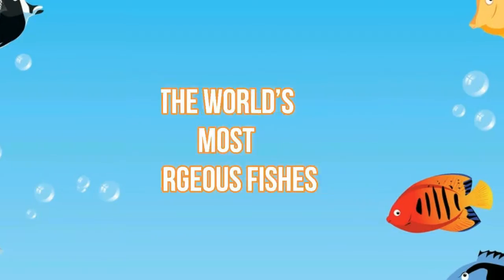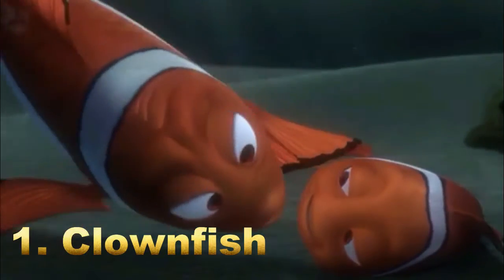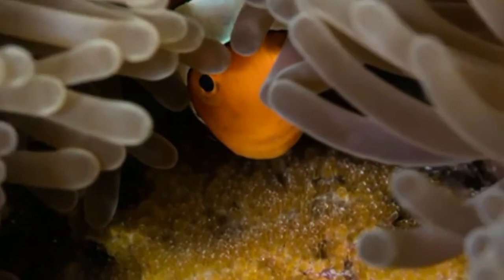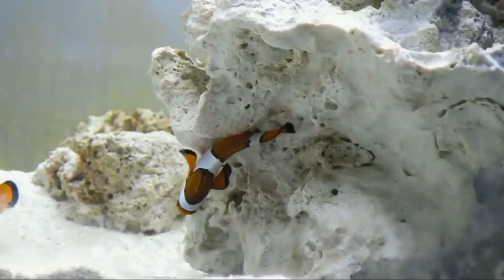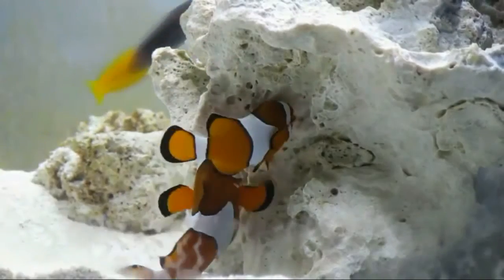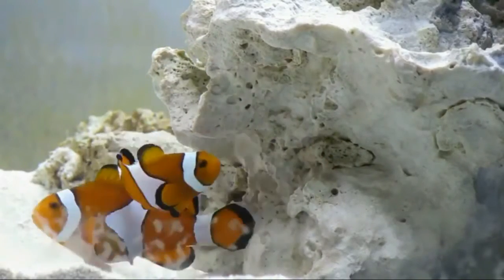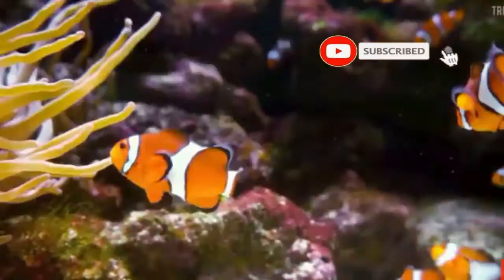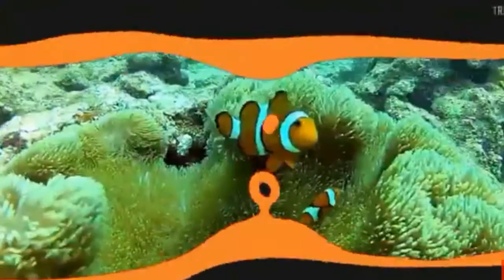Number one: Clownfish — likely forever known as Nemo now to some people because of the movie Finding Nemo. There's no doubt this fish deserves a spot on the list. The bright color of the fish, along with those stunning thick white bands, make this one of the most easily recognizable fish out there. Clownfishes are also known as anemonefish.